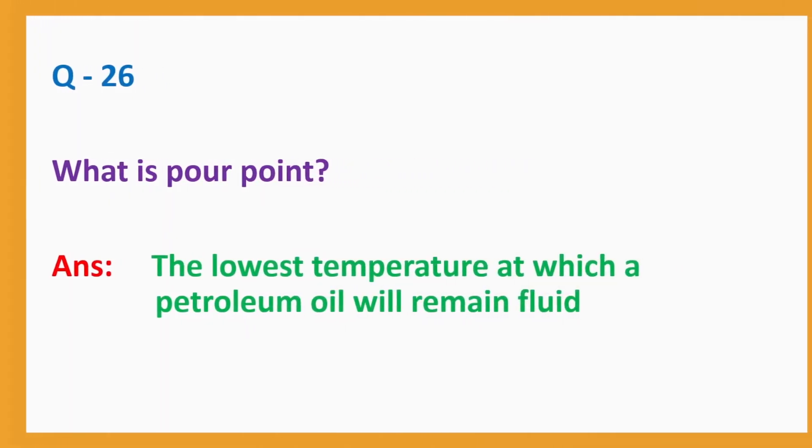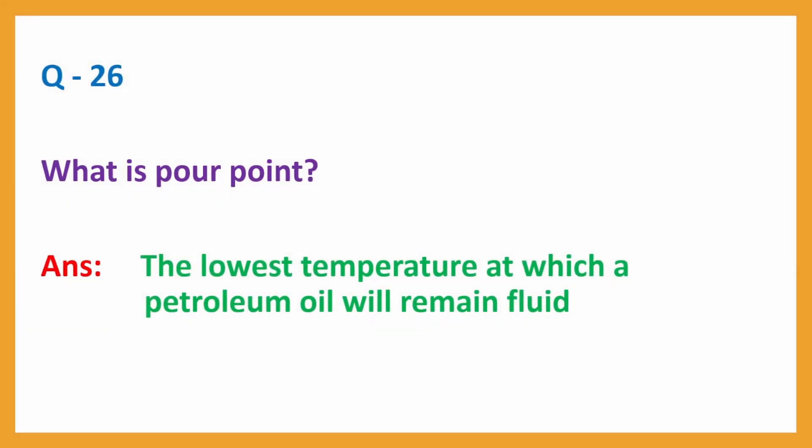Question No. 26. What is pour point? Answer: The lowest temperature at which a petroleum oil will remain fluid.